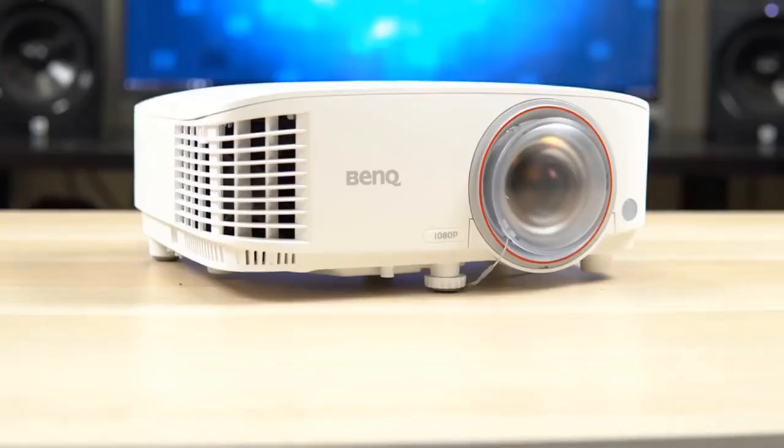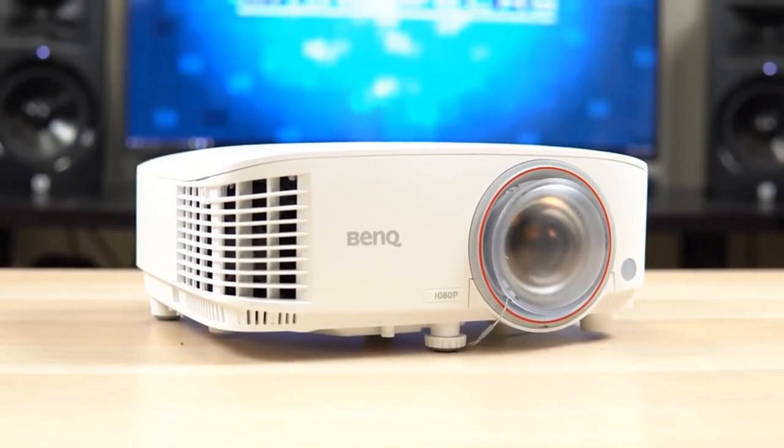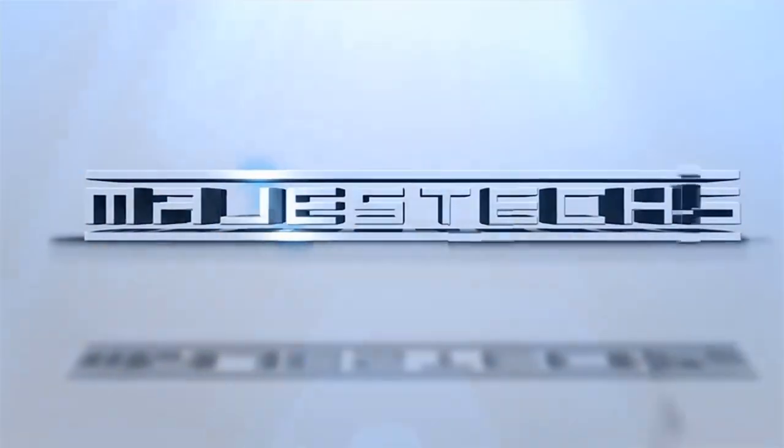Are you looking for the best budget projector in 2024? In this video, we will look at the only five best budget projectors you should consider today — a review and buying guide. For more details and prices, click the product links in the description below.